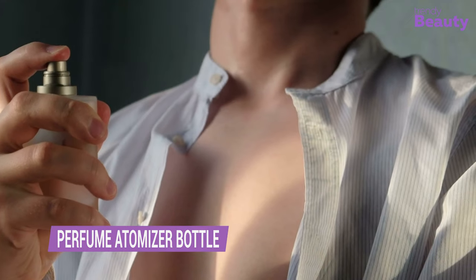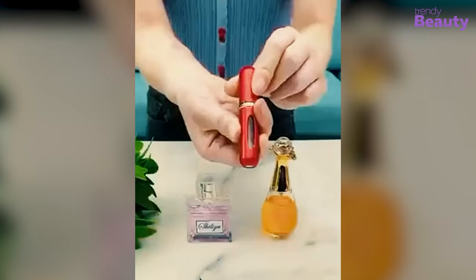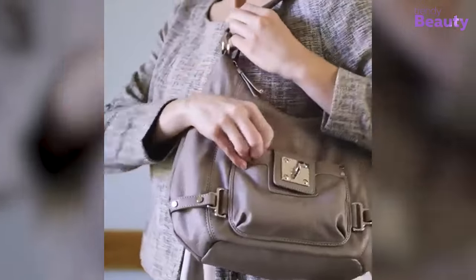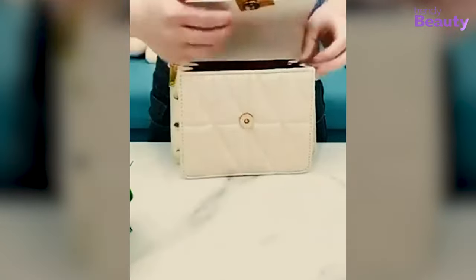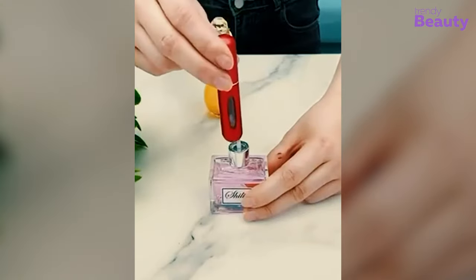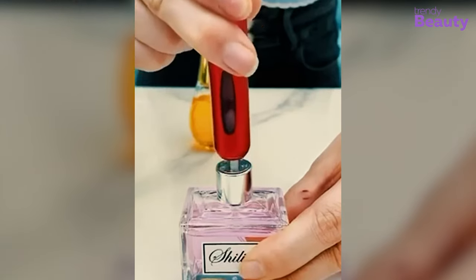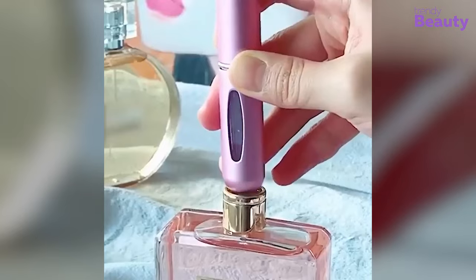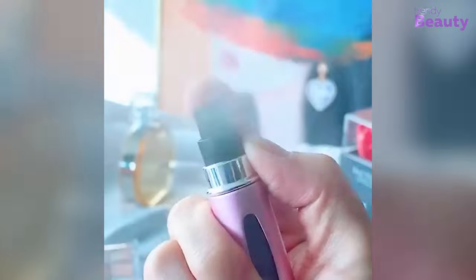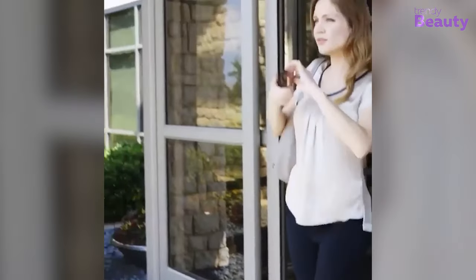A few drops of your favorite perfume can simply cheer you up, right? So here comes the Perfume Atomizer Bottle to ensure your on-the-go fragrance. With its compact design, this atomizer fits easily into your purse, pocket, or luggage. Simply fill it with your favorite perfume, cologne, or essential oil, and enjoy a fresh fragrant mist whenever you need it. The refillable design makes it a cost-effective and environmentally-friendly option, ensuring you never run out of your favorite scent. Perfect for travel, work, or any time you want a fresh burst of fragrance.